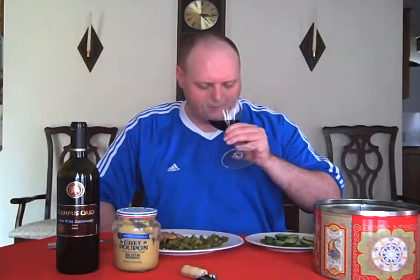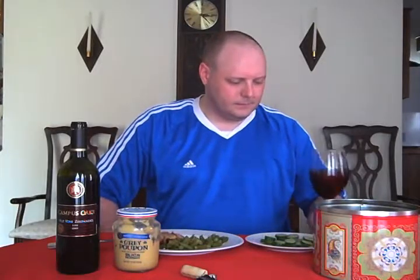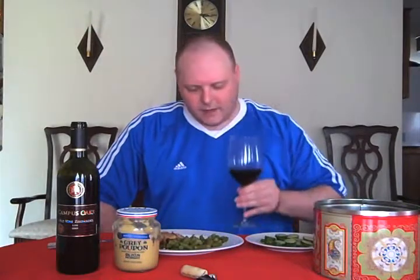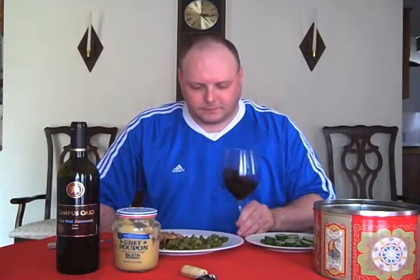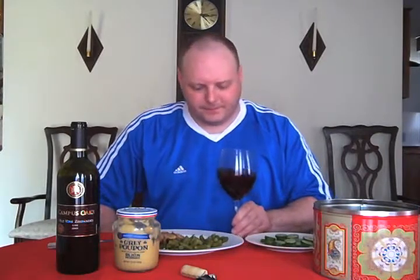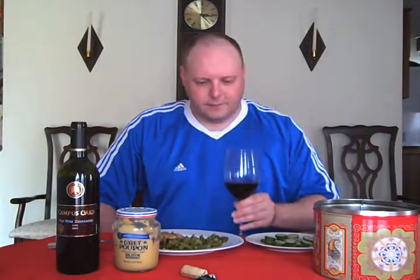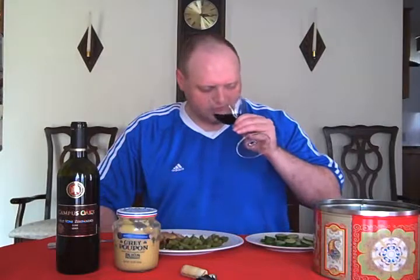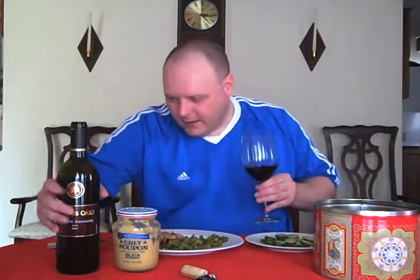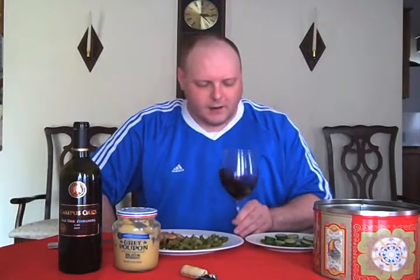Let me get a little smell here. I can smell the oak, but it's not too bad — kind of vanilla-like, a little creamy. Now I'm really starting to get the fruits, some dark red fruits, letting it open up some more. You're getting the dark red fruits, a little bit of the oak, and a little bit of the alcohol. I think it's around 14%, maybe 14.5. It's coming through but nothing too bad.